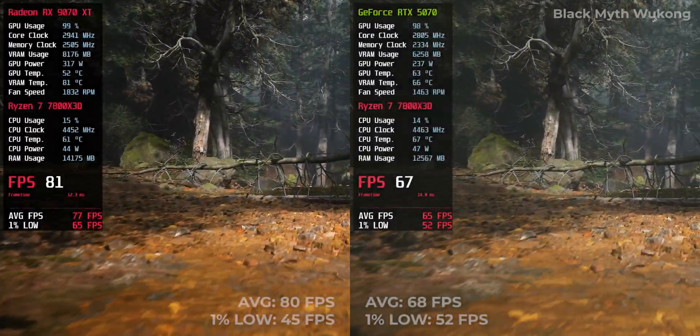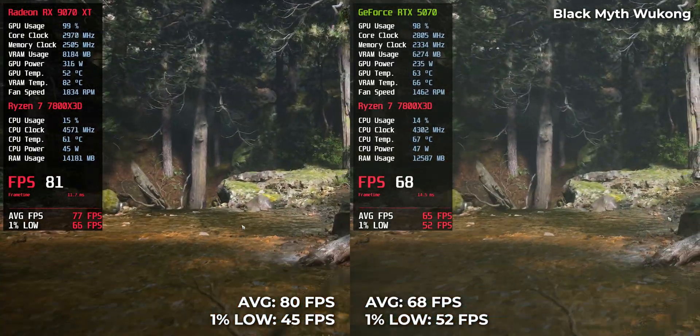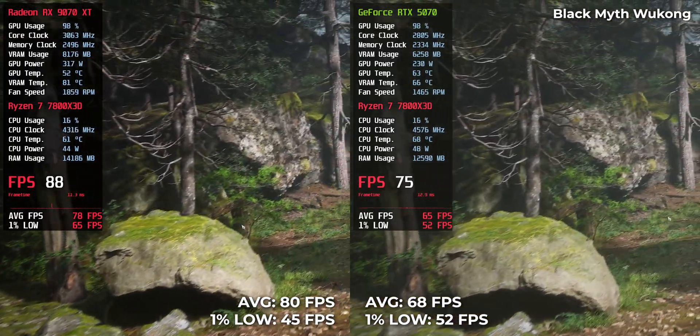Black Myth: Wukong — still demanding. RTX 5070 hits 68 FPS while RX 9070 XT climbs up to 80 FPS. That's a solid margin for a game that punishes GPUs.